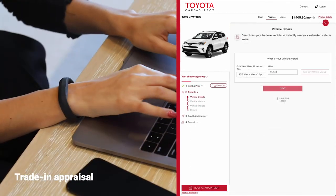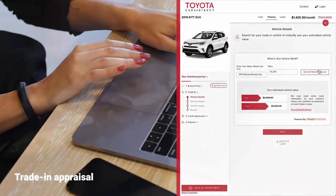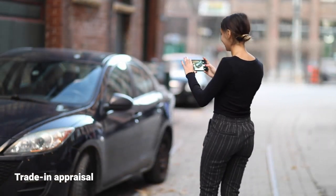If you have a vehicle to trade in, you'll be asked to answer a few questions and take a few photos with your mobile device so we can provide you with an offer.